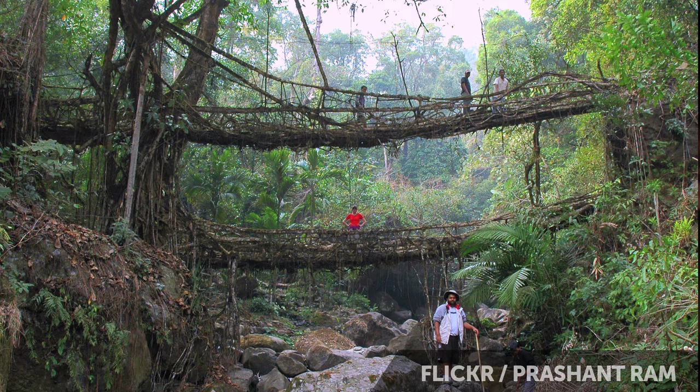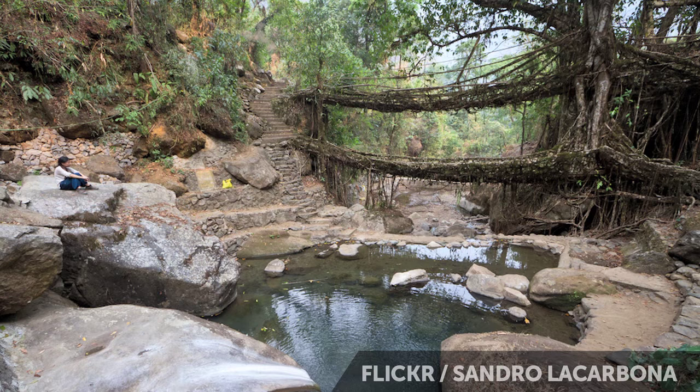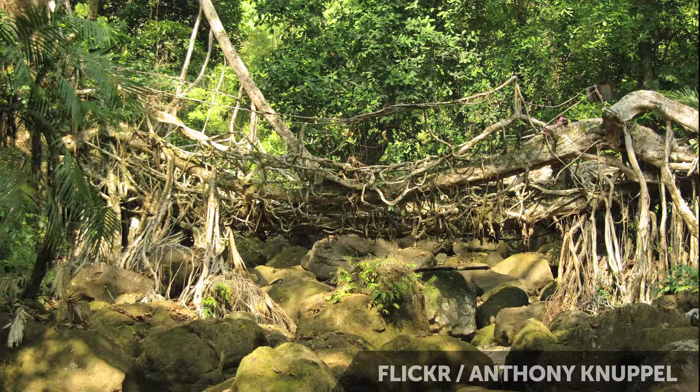Among the other things the Kasi tribe has done is built root ladders down the sides of mountains. They built a double-decker root bridge, and it is their dedication to creating these root bridges that has kept them around and alive. The Kasi are still making new bridges — they have recently started growing yet another double-decker root bridge, which should be ready to cross in about 10 years.